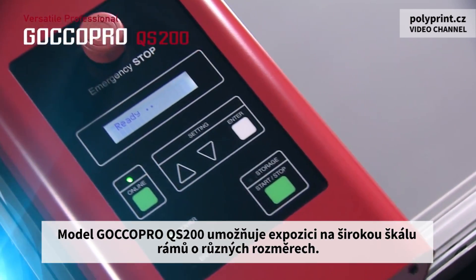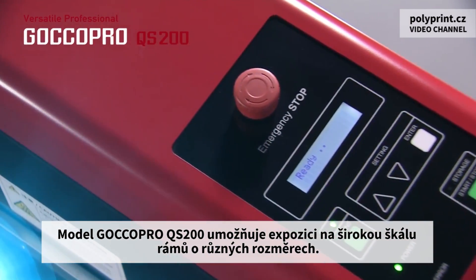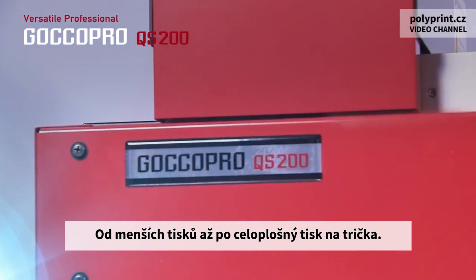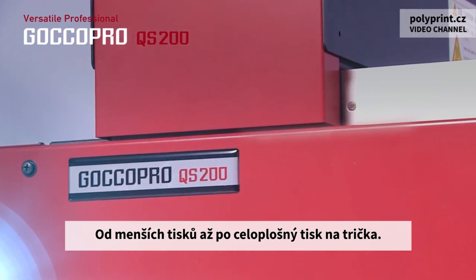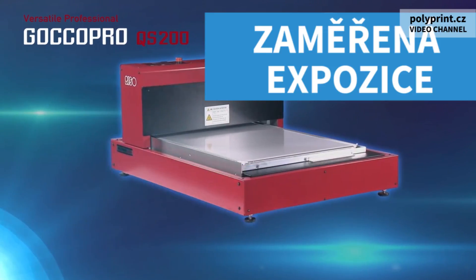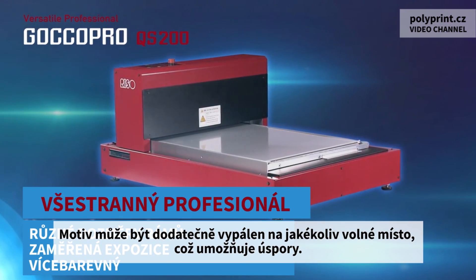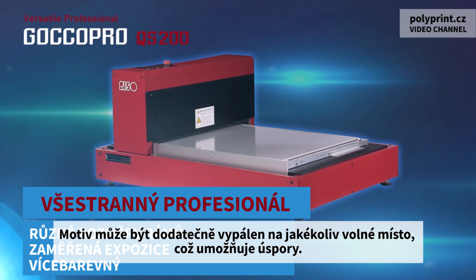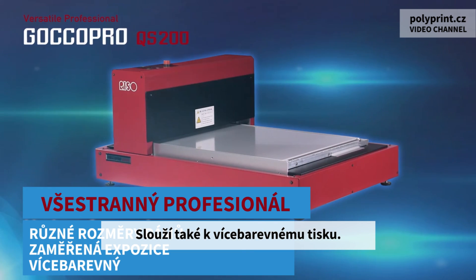The GOKO Pro QS 200 versatile professional model supports printing on a wide range of frame sizes, from small items through to t-shirts. An image can be burned on any blank parts of a screen that has already been used on a previous job, enabling savings. It can also perform multi-colored printing.